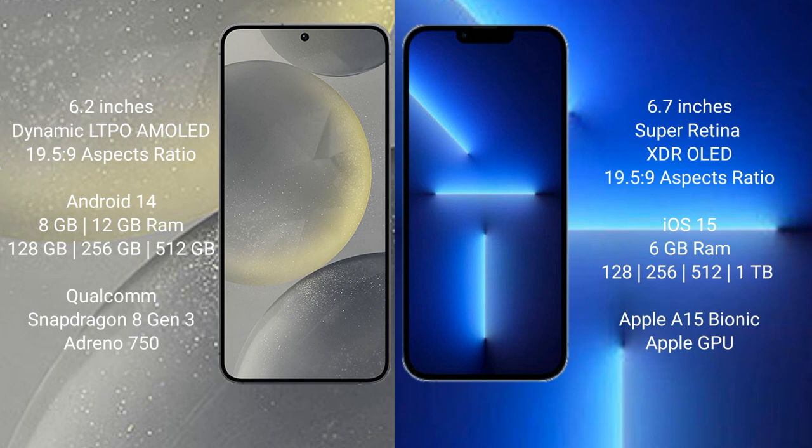Samsung Galaxy S24 runs on the Android 14 operating system. iPhone 13 Pro Max runs on the iOS 15 operating system. Samsung Galaxy S24 comes with 8GB or 12GB RAM and 128GB, 256GB, or 512GB internal storage.